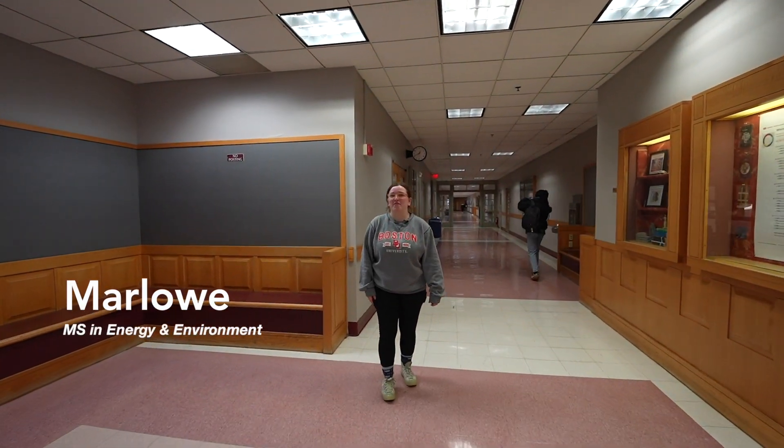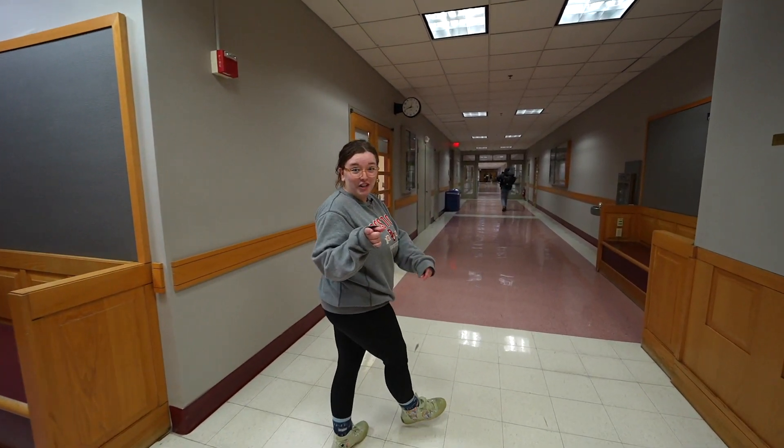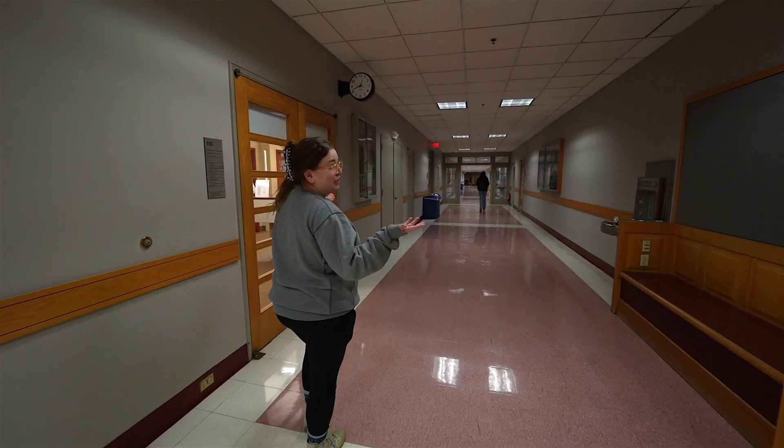Hi, I'm Marlo from Ambler, Pennsylvania, and I'm studying energy and environment here at the Graduate School of Arts and Sciences. Follow me along as we walk through the heart of GRS and the College of Arts and Sciences.